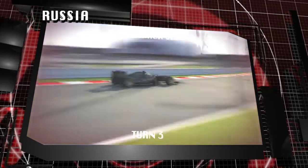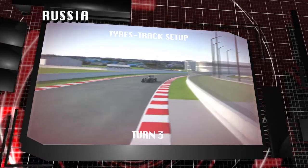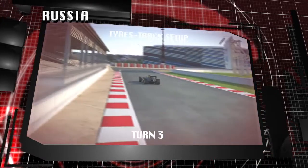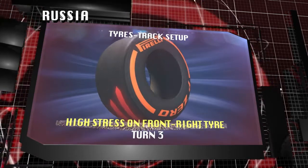A semi-permanent street track where Turn 3 stands out — a constant radius corner that is the longest of the entire World Championship. High speeds as well as high downforce cause considerable stress for the front right tyre in particular, which is particularly noticeable on the softer compound.